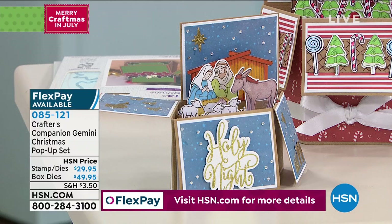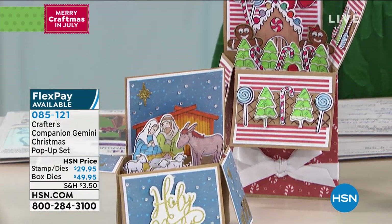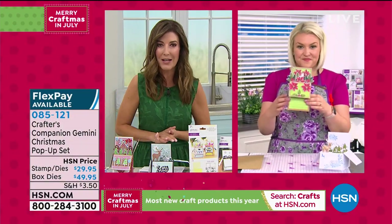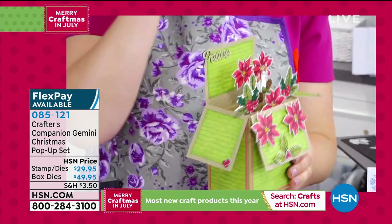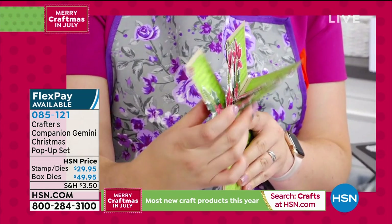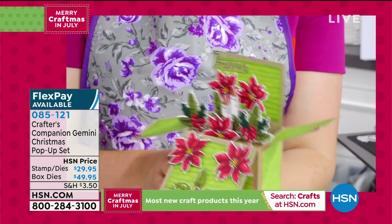Many people already have the worker die to make the pop-up box, so maybe you're just buying the stamps and dies. Sara explains how to make the pop-up box. She notes these pop-up boxes can be very expensive if ordered at retail. To elevate your Christmas crafting this year — not just card making, but three-dimensional boxes — these fold flat for shipping, fit in a regular envelope, and when they stand up they make a three-dimensional box.